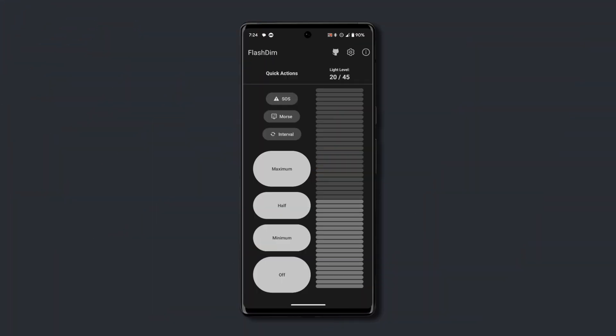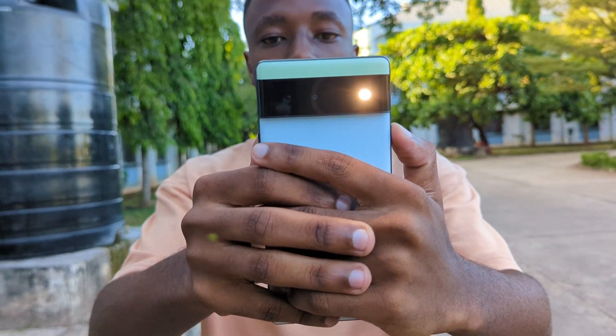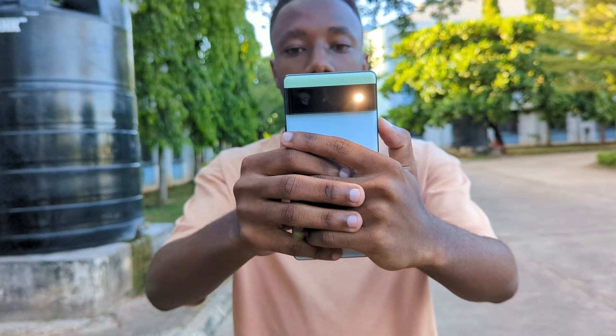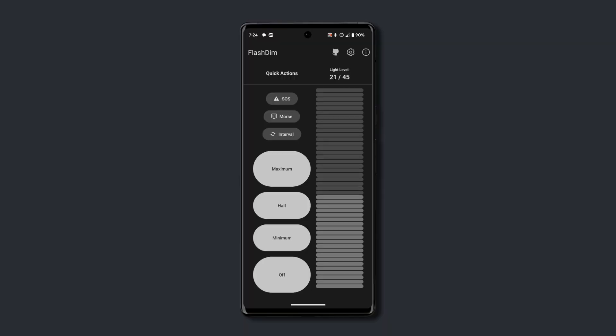Have you ever wished that your flashlight was less bright, or maybe wished that you could dim its brightness to a certain point? Well, with Flash Dim, you can decrease or increase your flashlight's brightness to a desired level, which is super useful if you don't like the maximum default brightness set on your phone — which is sometimes really annoying, especially when you want to use your flashlight but also don't want it to be as bright as the sun.